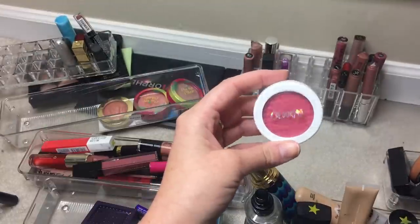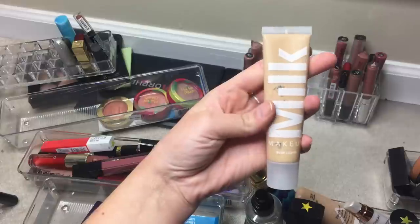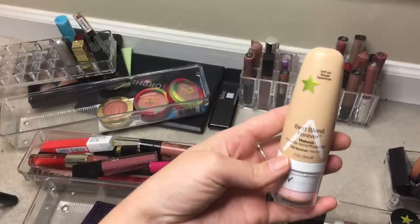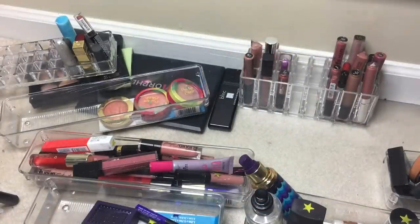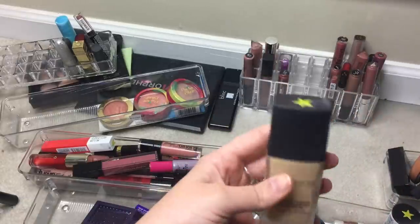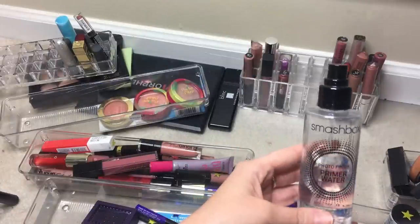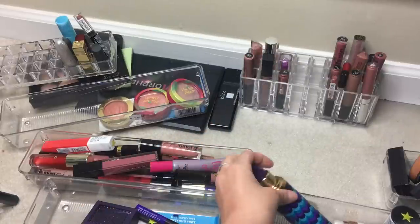Pulling the Jordana Glow and Go cream highlight back out. Pulling the ColourPop blush as well. For foundations: pulling the Milk Makeup Foundation — still confused about whether I like it; pulling the All My Best Blend Forever Foundation — supposed to be full coverage but isn't really; and pulling the Laura Mercier foundation one more time because I keep wanting to like it even though I don't know if I do. Also pulling the Smashbox Photo Finish Primer Water, which will probably end up in project pan.